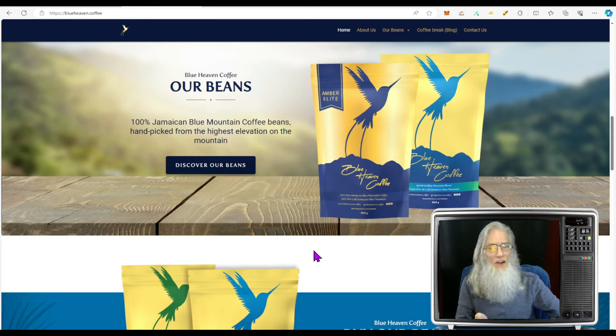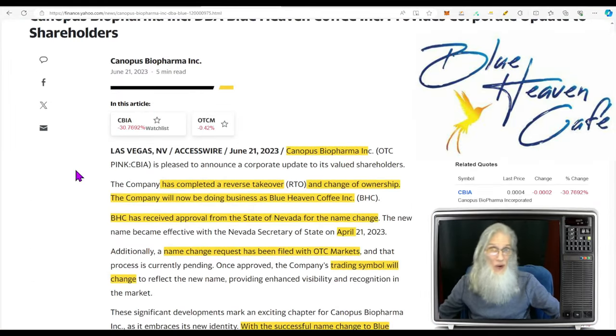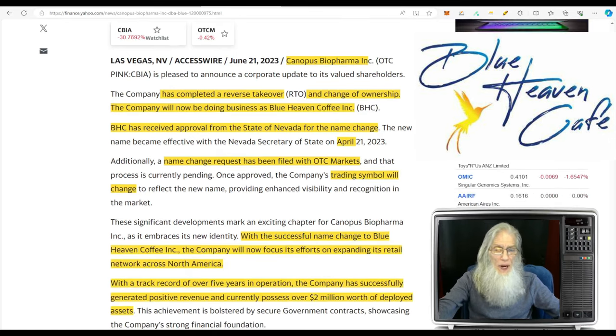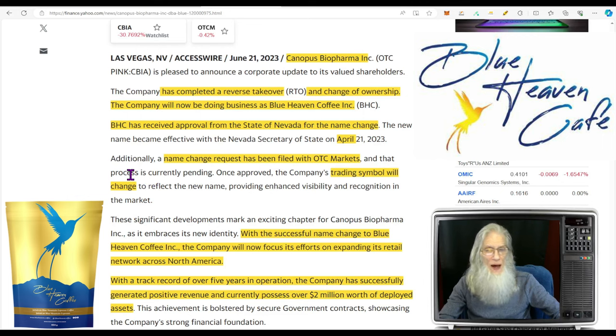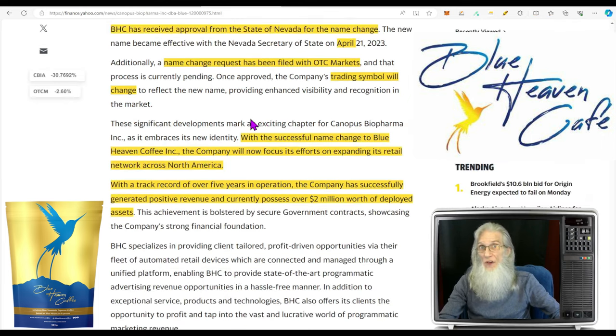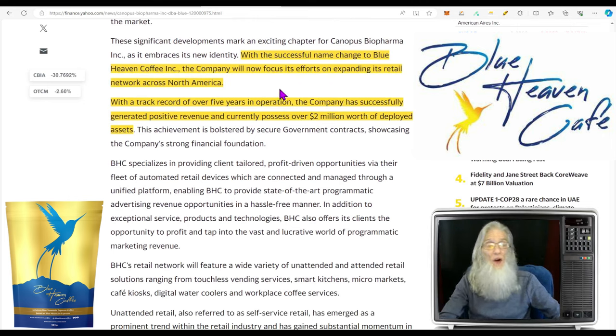The company had a change of ownership and operations back in March. They completed a reverse takeover merger and change of ownership and are now doing business as Blue Heaven Coffee. They've already received approval from Nevada for their name change in April and applied to the OTC for their ticker change. With the name change, they're focusing on expanding their retail network across North America. This is a Canadian company primarily focused in Ontario right now with 30 locations.